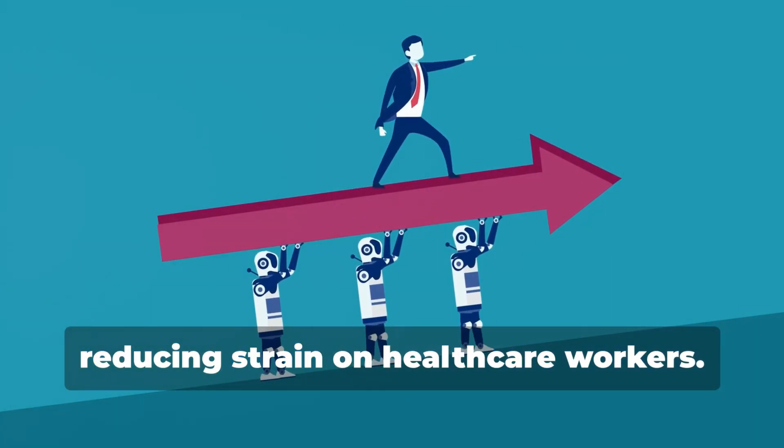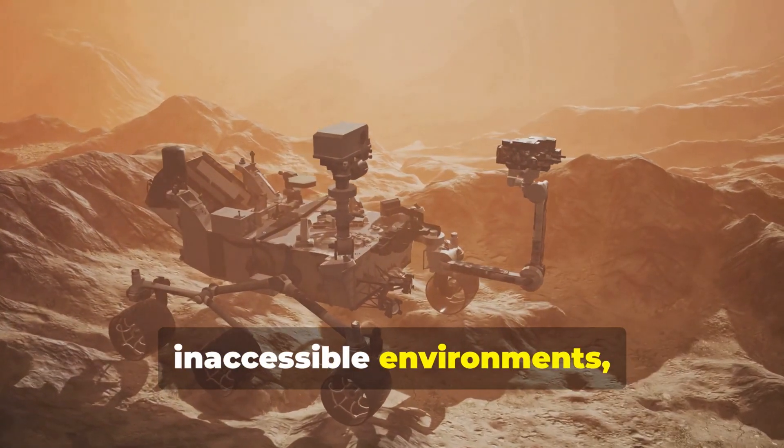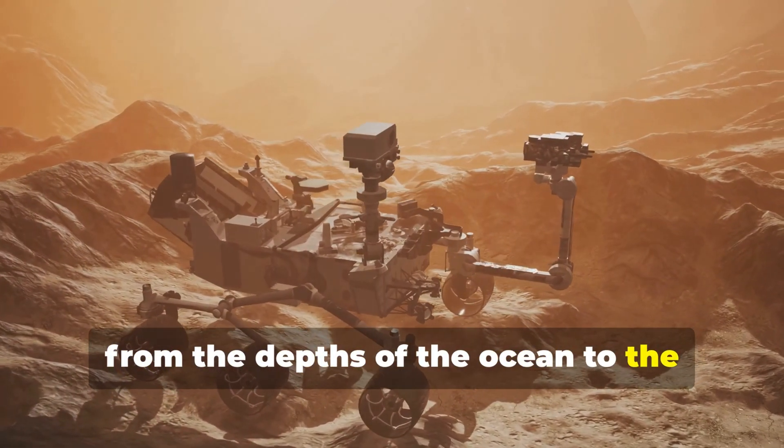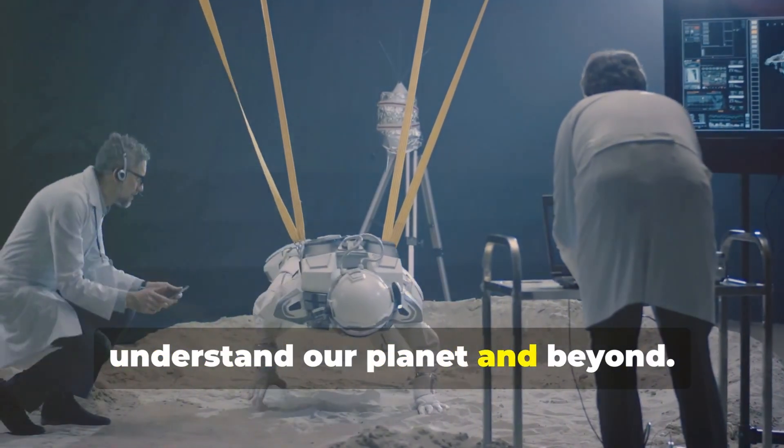Robots can also help with tasks like lifting and moving patients, reducing strain on healthcare workers. They are also exploring dangerous or inaccessible environments — from the depths of the ocean to the surface of Mars — gathering valuable data and helping us understand our planet and beyond.